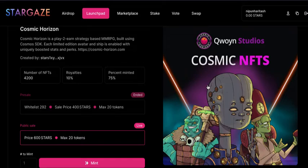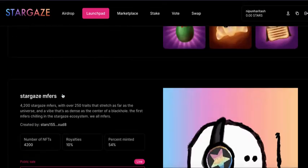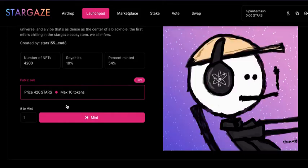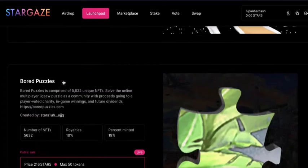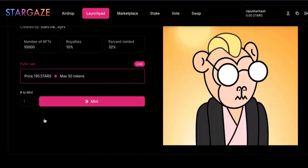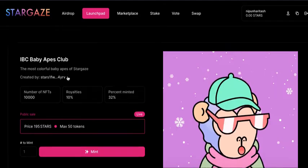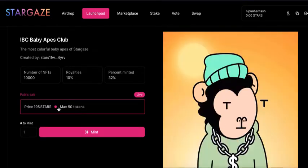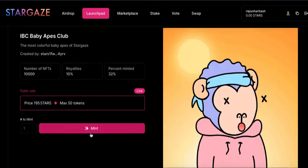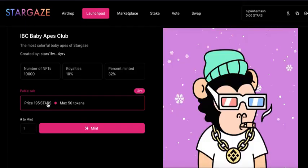Another NFT is available for 600, 300, or 420 STARS. Board Puzzle is available for 216 STARS, and IBC Baby Apes Club is available for 195 STARS — only 32% of this is minted and it is live, so you can mint it. You'll need to have STARS tokens with you.